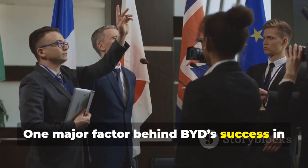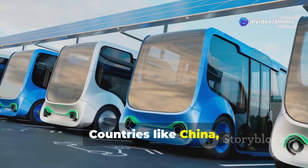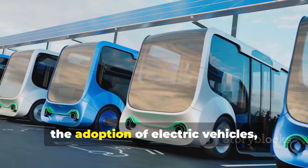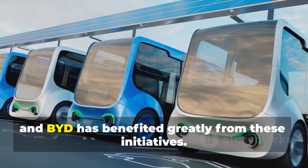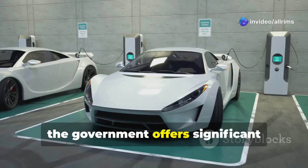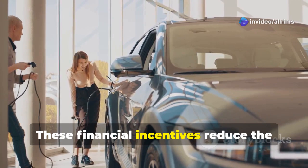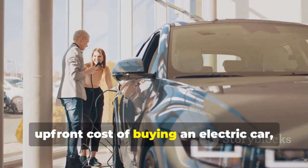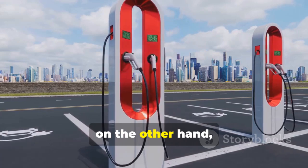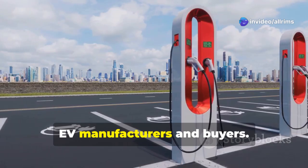One major factor behind BYD's success in Asia is the support it has received from governments in the region. Countries like China, India, and those in Southeast Asia have introduced favorable policies to promote EV adoption, and BYD has benefited greatly. In China, the government offers significant subsidies to make EVs more affordable for consumers, reducing the upfront cost of buying an electric car. India is focusing on building charging infrastructure and offering tax breaks to EV manufacturers and buyers.